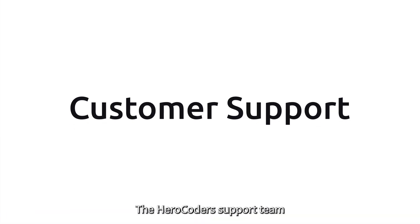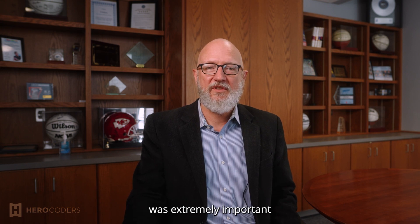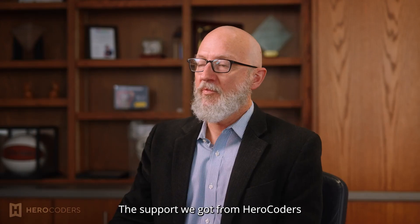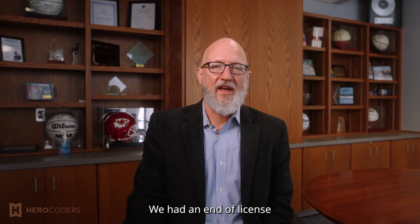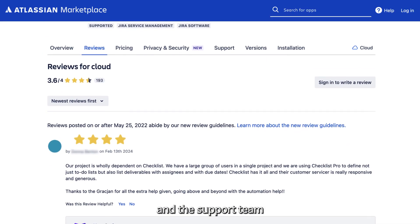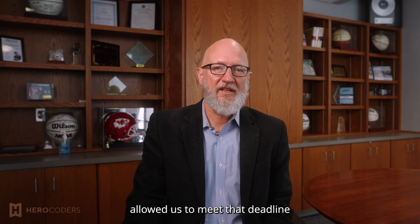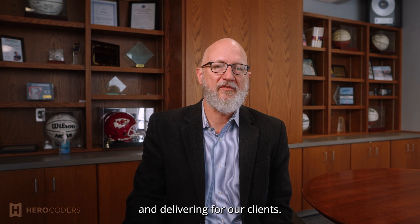The HeroCoders support team was attentive to our needs. They understood that even though we weren't a big customer, the Issue Checklist data was extremely important to our projects and to our developers. The support we got from HeroCoders was essential to us making our deadline. We had an end-of-license deadline that we had to meet, and the support team at HeroCoders allowed us to meet that deadline and allowed us to keep our development teams on track and delivering for our clients.